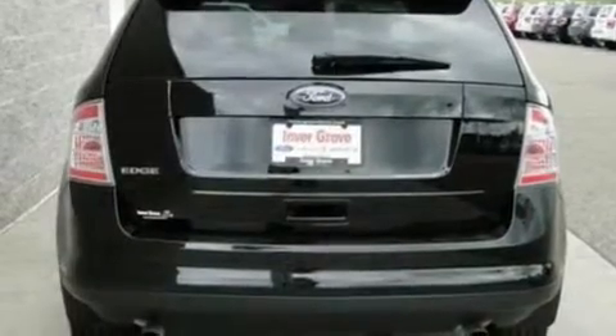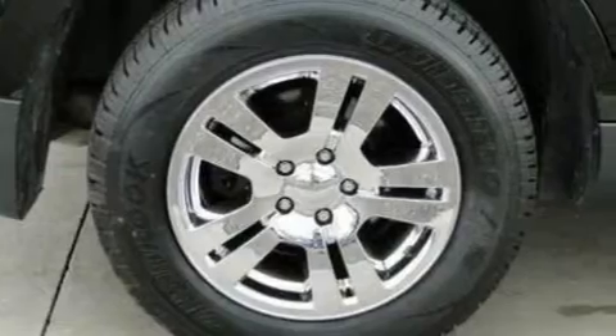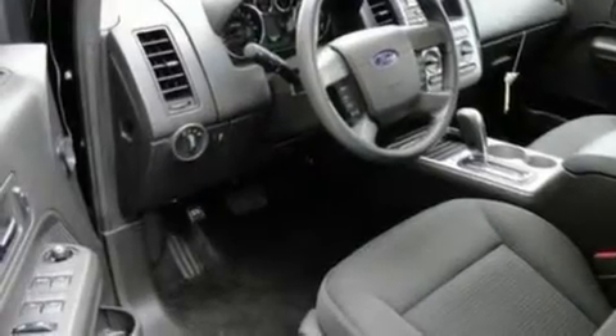Its top features include heater vents for rear-seated passengers, cruise control, full-power accessories, four well-positioned speakers, a multi-link rear suspension, four-wheel independent suspension, 17-inch wheels, a low-tire pressure indicator, and a keyless entry system.